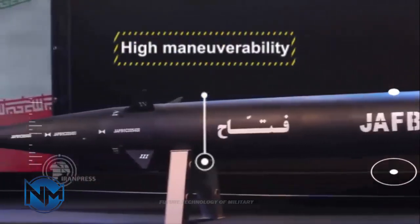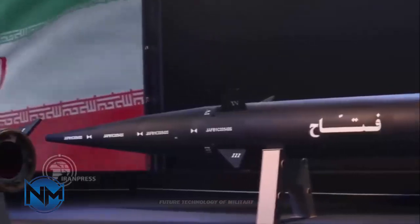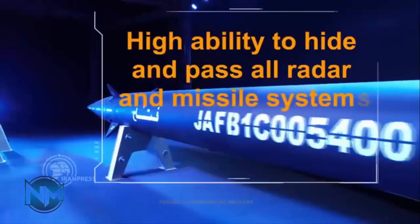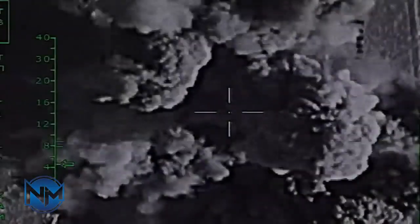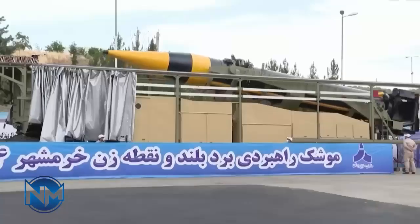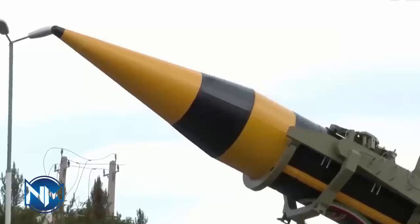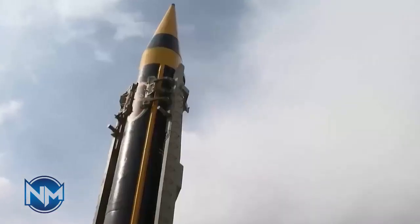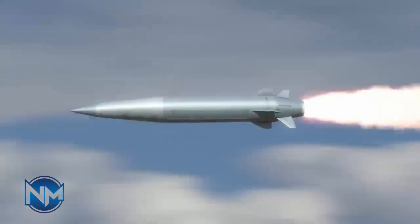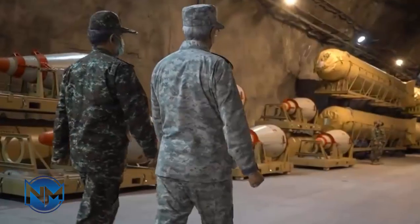Hypersonic missiles like the FATA typically follow a depressed trajectory, which means they fly at lower altitudes and for an extended duration during the mid-course phase compared to their predecessors. This approach enables them to remain hidden from enemy detection for a longer period. However, this trajectory exposes them to intense pressure, necessitating the use of advanced alloys in their construction. These sophisticated materials are essential for the missiles to withstand the tremendous heat and forces experienced during extended flight at such low altitudes and high speeds.